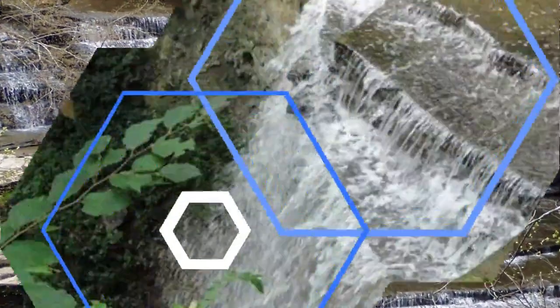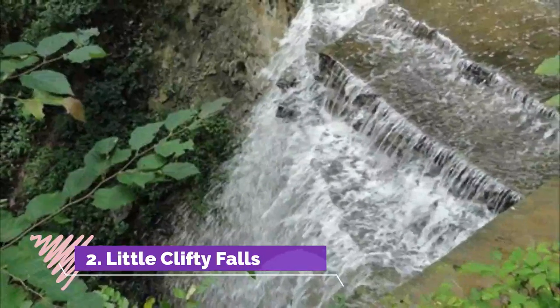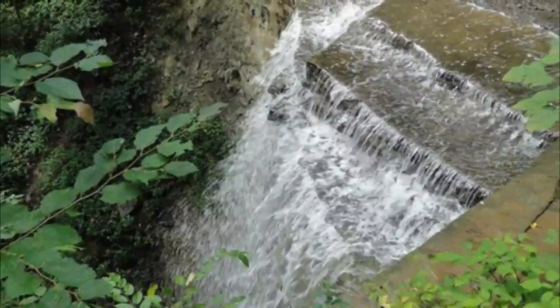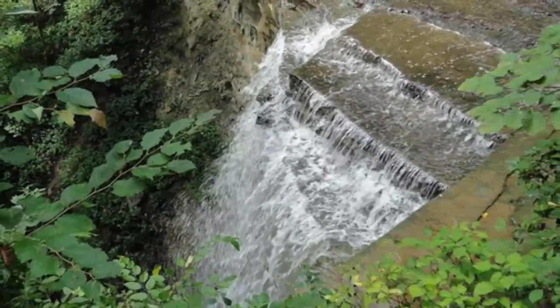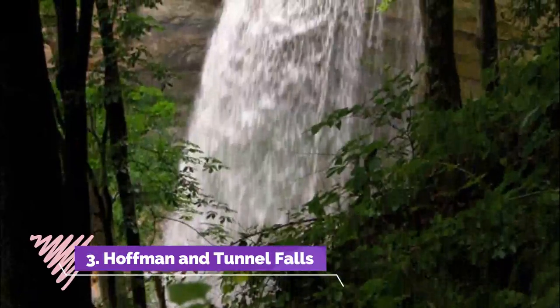Number two: Little Clifty Falls. At 60 feet high, Little Clifty Falls isn't actually so little. It also lies within the boundaries of Clifty Falls State Park. The trail is the same one taken to reach Big Clifty Falls, but it is worth continuing on to see the second cascade.